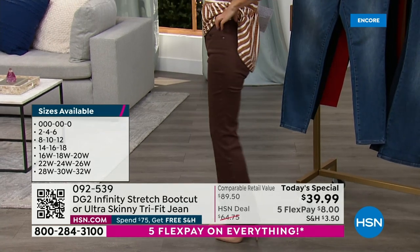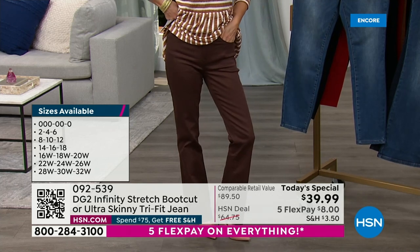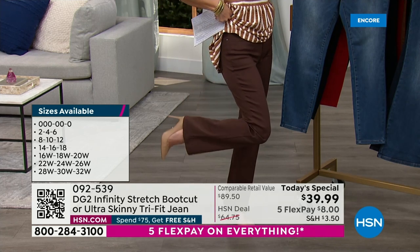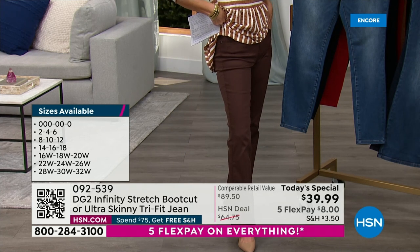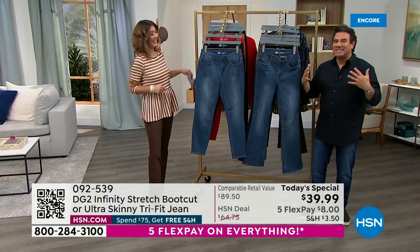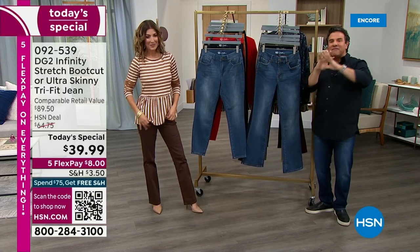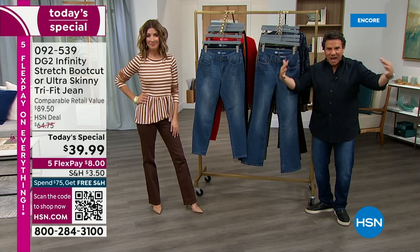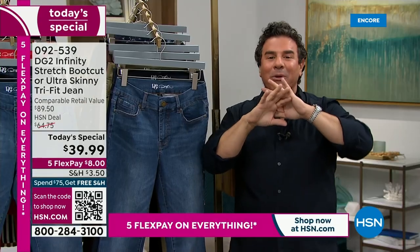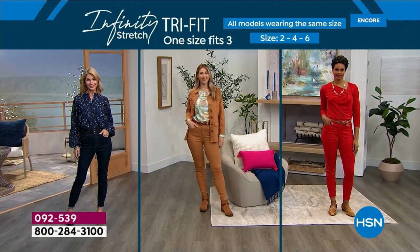We've brought it back with all the little improvements you asked for: a button and a zipper, a brand new 2-inch waistband, functioning pockets, and belt loops. Every single review has been addressed. The whole idea is that not one woman is one size — you don't go to a store and say I'm a size 6 and every part of your body fits perfectly. Your waist could be smaller, your hips bigger, your thighs smaller. This fabric finds all those parts of your body and meets them wherever they are.